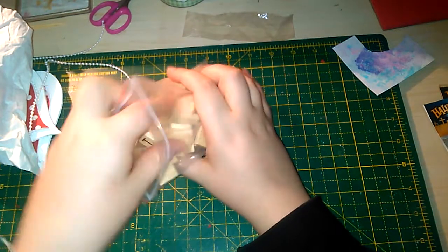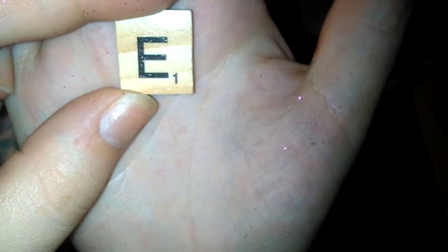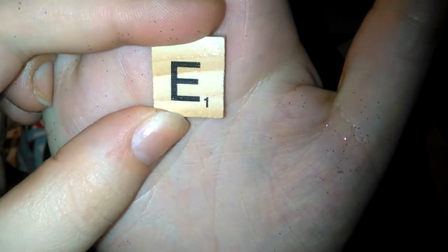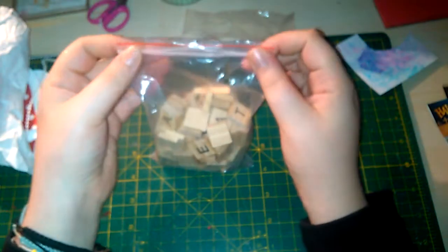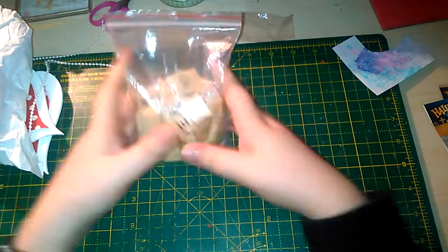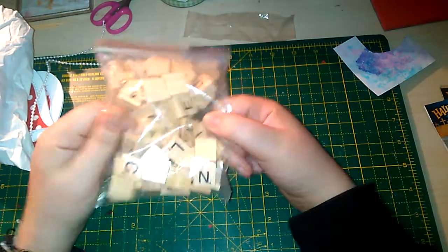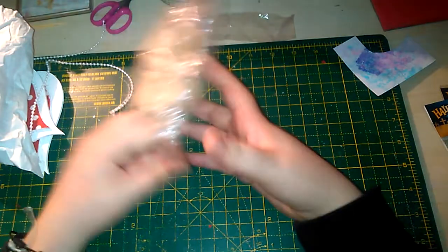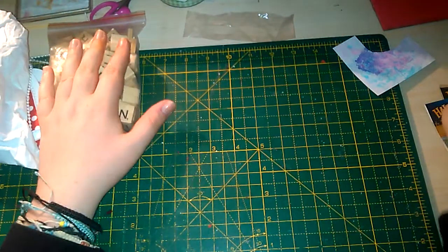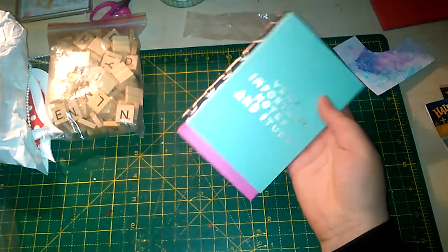I then got gifted some scrabble tiles — they are actual wooden ones with the little numbers on them, just like real Scrabble tiles. I've got a project coming up that I need them for, but I need another bag, which I've just got off the phone with my brother about, so I'm being gifted another bag too. I then went into the Card Factory to try and get another set of the little notebooks I showed in a previous video.